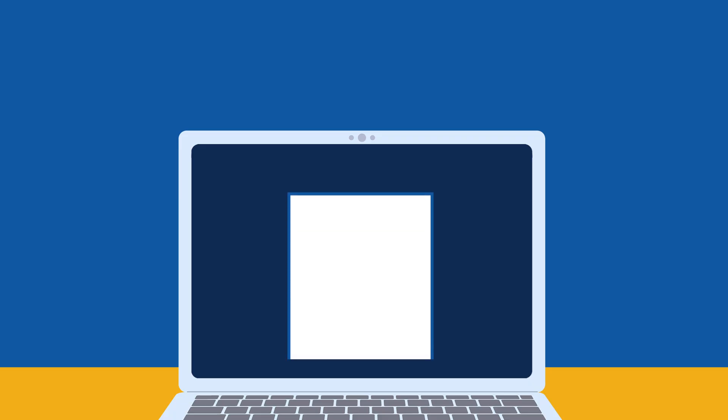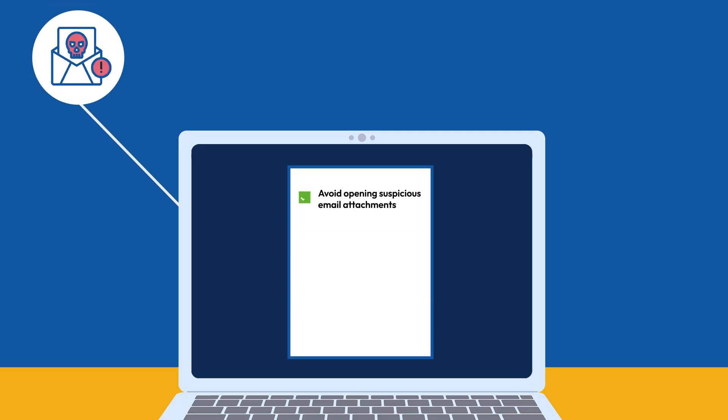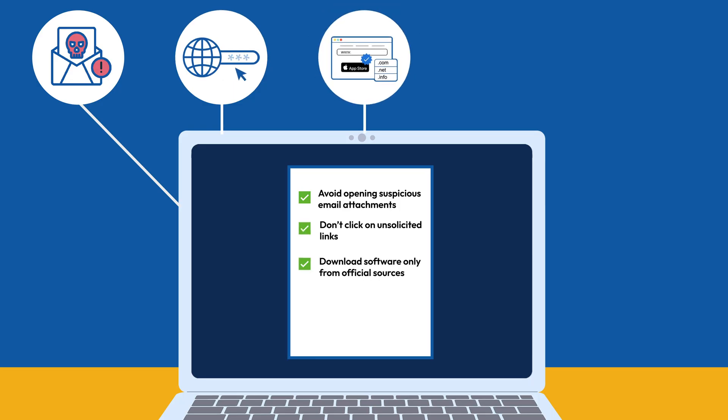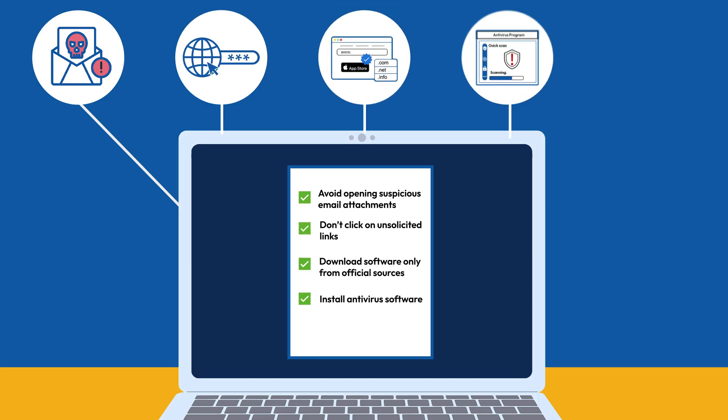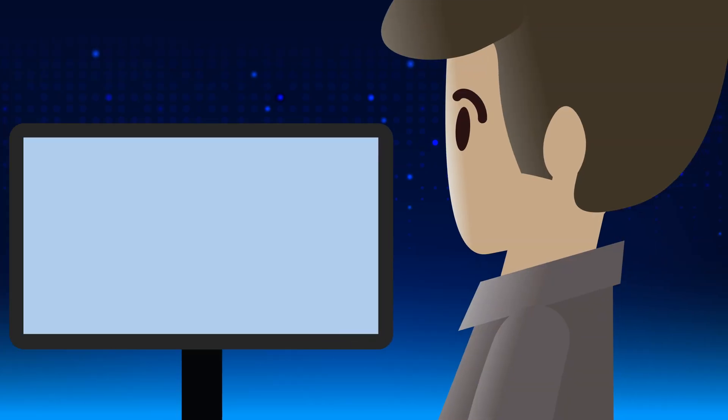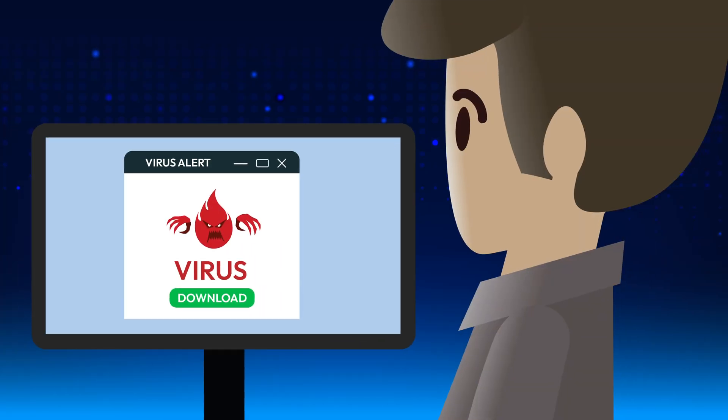Here's how you can stay protected: never open unexpected email attachments, avoid clicking on suspicious links, only download from trusted sources, install antivirus software, and always keep your device updated. Following these simple cyber security steps can help keep your device safe and your personal information out of the hands of hackers.